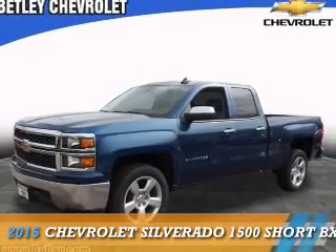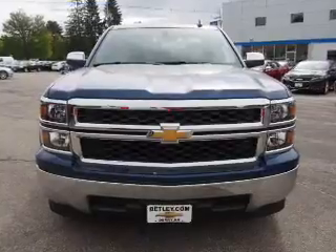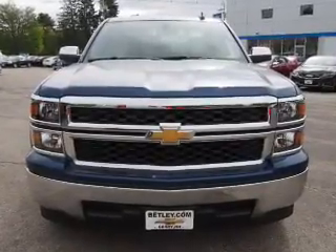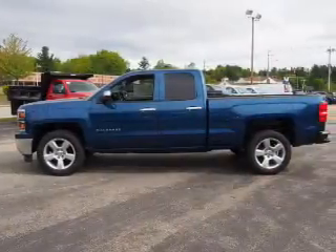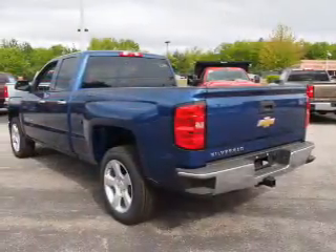The 2015 Chevrolet Silverado 1500. It's powered by a 6-cylinder engine and an automatic transmission. The features include independent suspension, brake assist, traction control, and stability control.